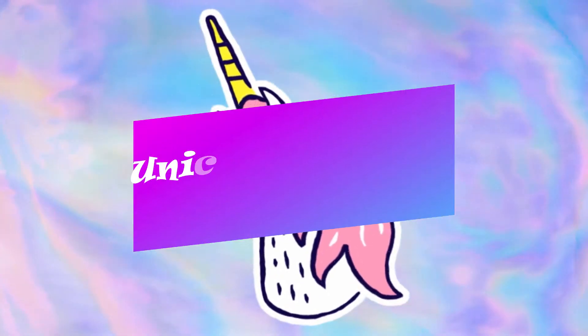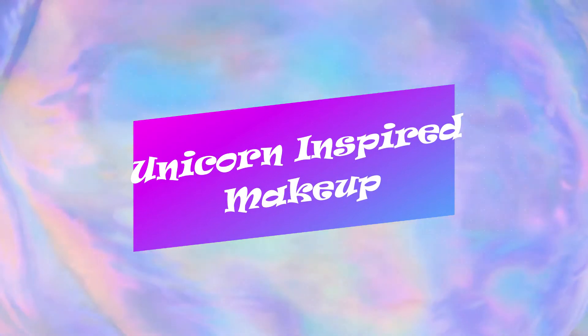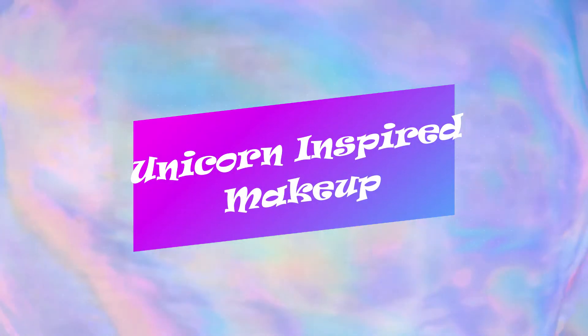Unicorn inspired makeup — lots of glitter, so much glitter! Glitter, glitter, you can't go wrong. I have a weird unicorn thing. I don't know if I should even mention this, but I know that unicorns are super popular right now. They're everywhere — you can get unicorn stuff everywhere.